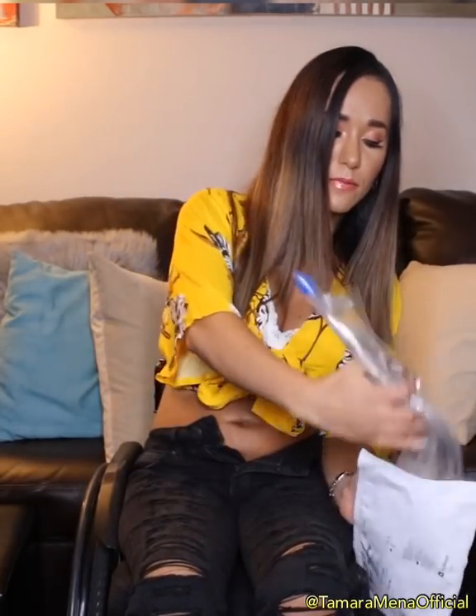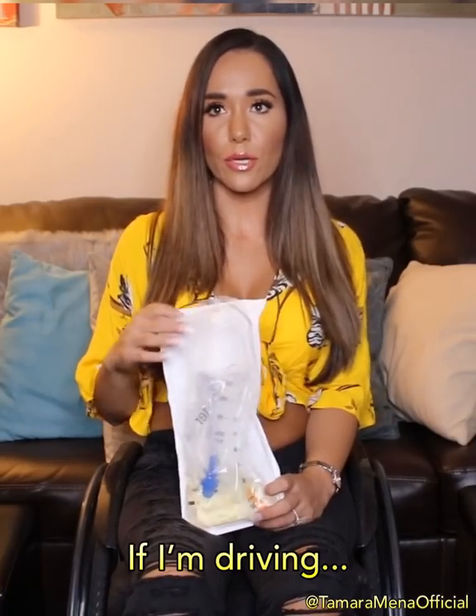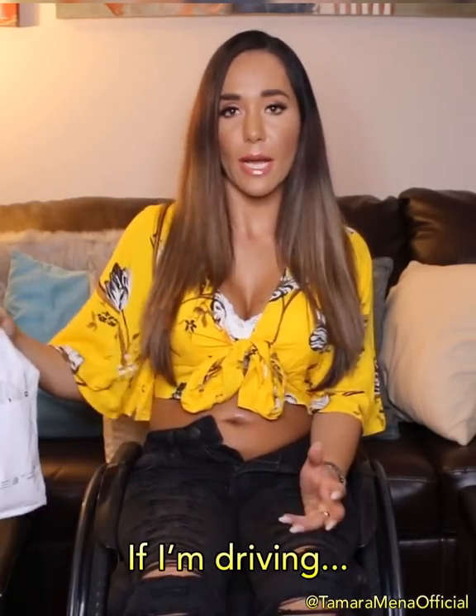Typically what I do is I do it twice — I just pulled it out and then I go again, just to make sure I didn't miss anything. Then I pull it out, put the cap on, and put it in this bag. If I'm driving, I just cath in my car, which works so great — I just put it there and then toss it later. If I'm at home, I can open the bag and empty it in the toilet.